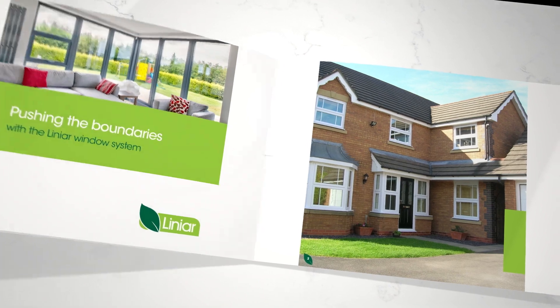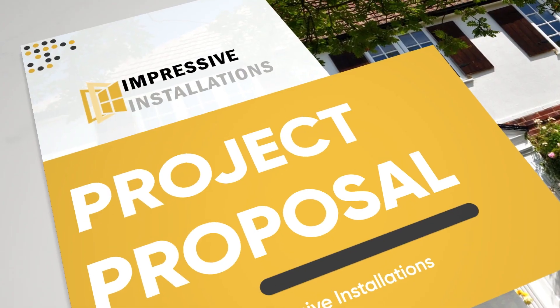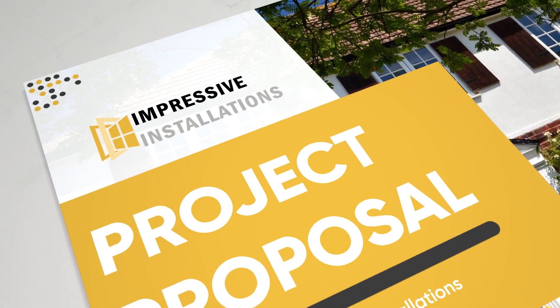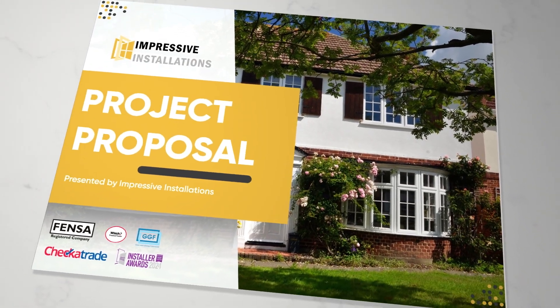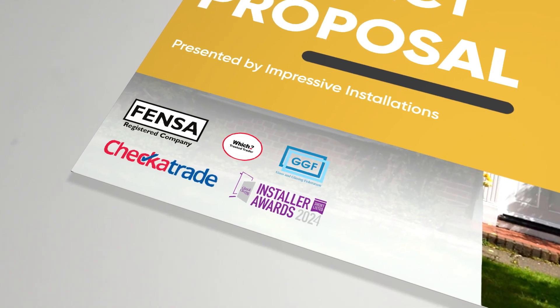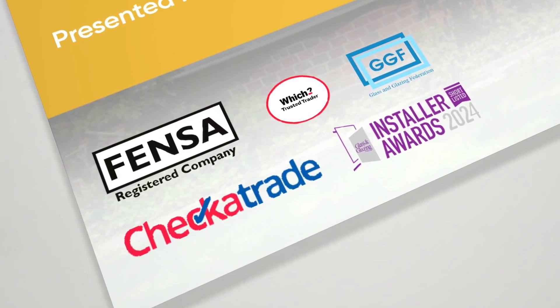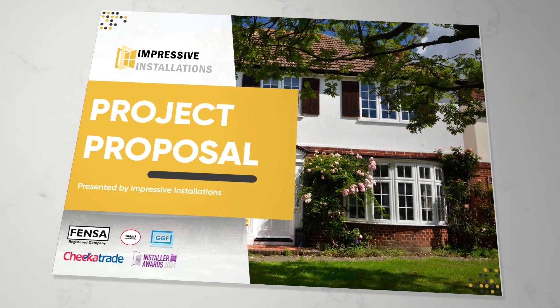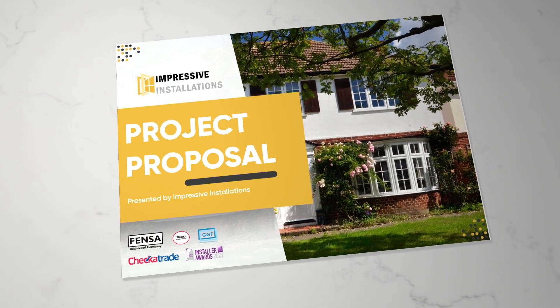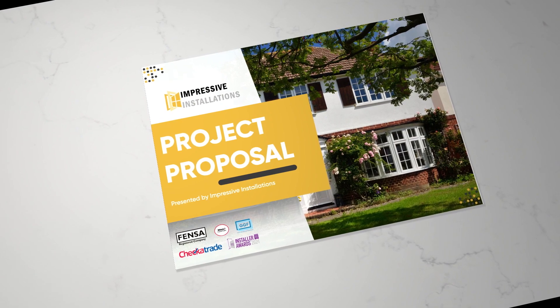First impressions count and the cover page sets the tone. Brand it your way and choose any image you like, be it a standout project, your team or your showroom. You can pop in any business accreditations too, assuring customers that they're in safe hands. You can design and upload your cover page to Tommy yourself, or if you're stretched for time, just give us a shout and our in-house designer will knock one up for you for free.